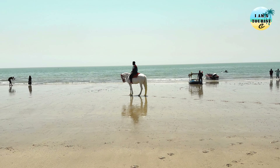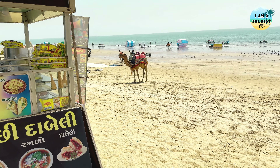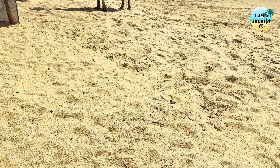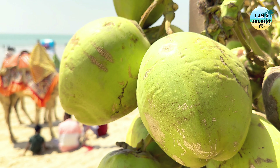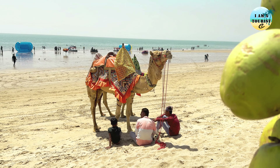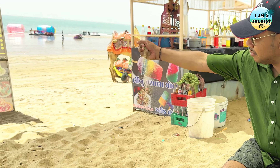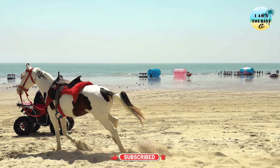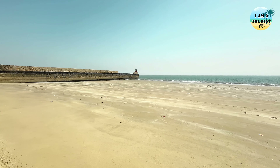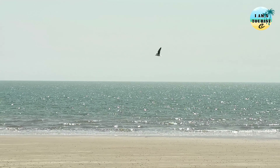Mandvi beach is a popular tourist destination located near the town of Mandvi in the Kach district of Gujarat. It is renowned for its scenic beauty, soft white sands and tranquil atmosphere. Visitors can enjoy a variety of activities including swimming, sunbathing, camel rides along the shore and beach picnics. The calm waters also offer opportunities for water sports such as jet skiing and parasailing during the tourist season.